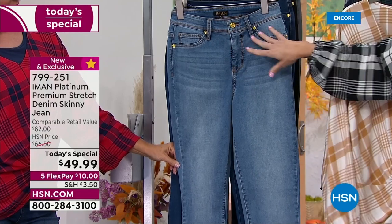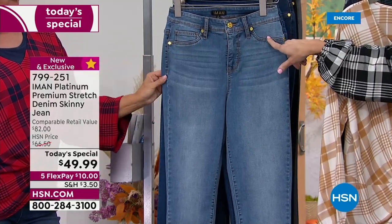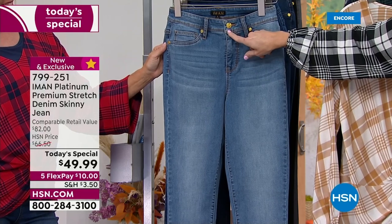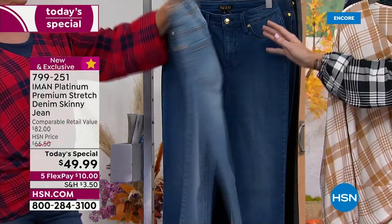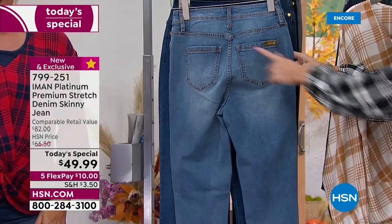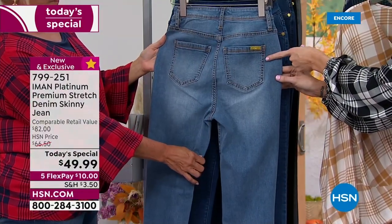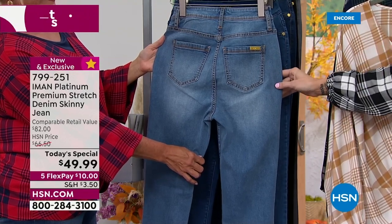We have classic five-pocket styling, but the front pockets are faux so there's no added bulk. We have gold-tone hardware — signature Iman, that added bit of luxury — plus a functioning fly. In the back, she always gives us the goods: a curved yoke and strategically placed pockets that give a little lift in the tushy area.